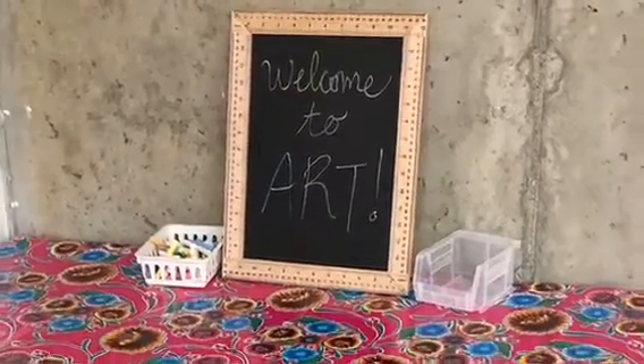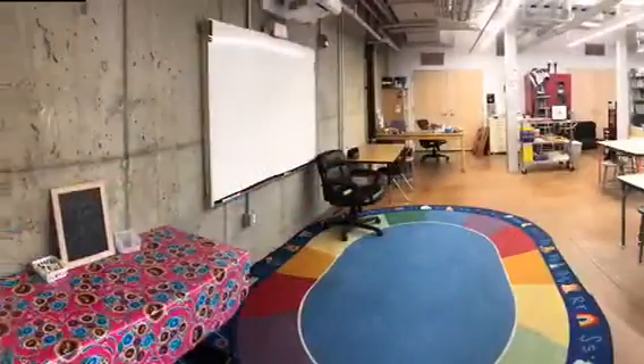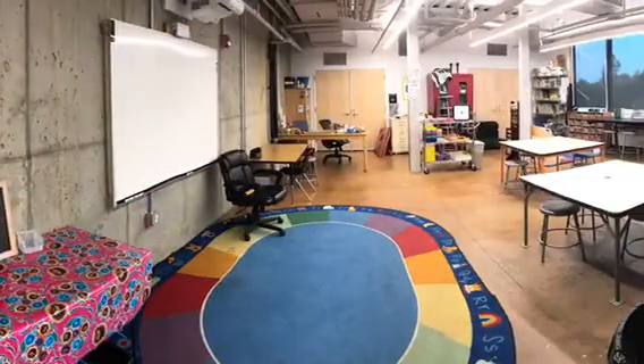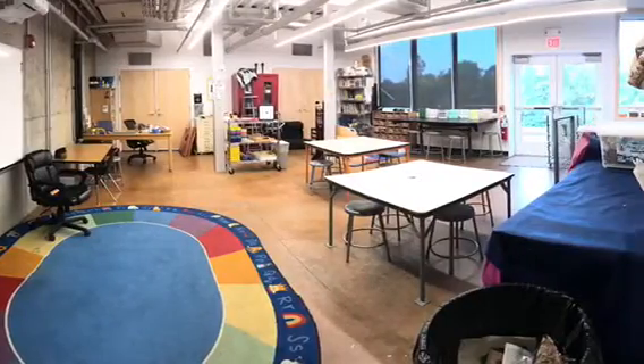Hello lovely artists and welcome to the art room. We have a pretty incredible space to work in and lots of fun supplies and materials to use, but in order to be successful we have to remember how to use our resources safely and respectfully.